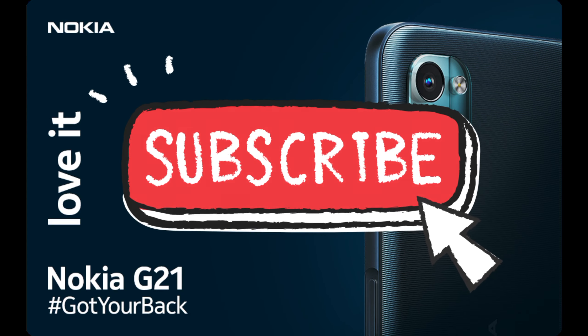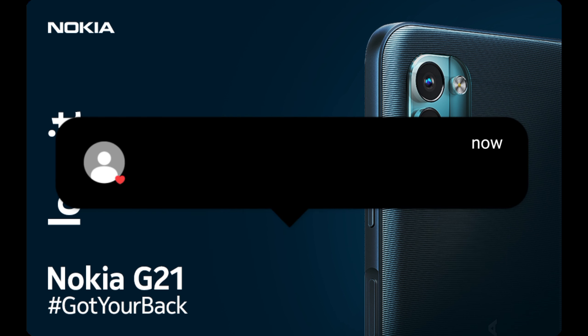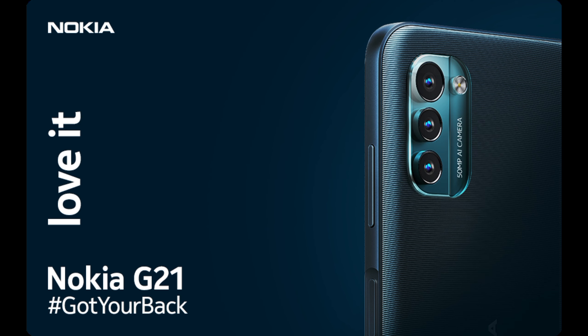If you haven't subscribed to the channel, please do so and like this video. If you like the video, please comment on what you liked and what you need. Please also share the video.